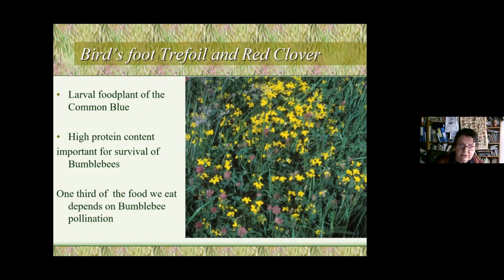Red clover is also very important for wild bees like bumblebees, which don't have a large store of food and must forage daily. If they can't get protein during wet summers, they simply die out. One third of the food we eat depends on bumblebee pollination. Some 250 species of wild bees exist in Britain, along with moths, butterflies, and other insects — that's why we need wildflowers. It's not just a pretty thing; it's about us surviving too.